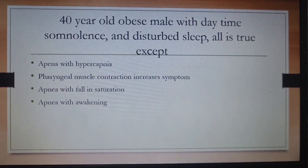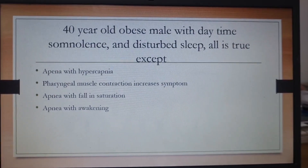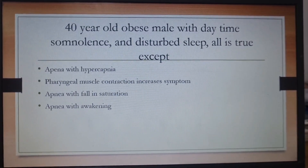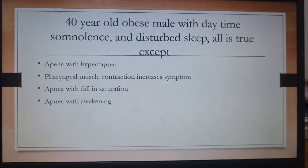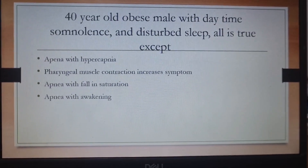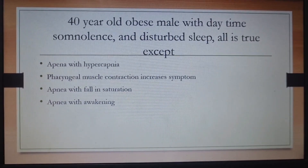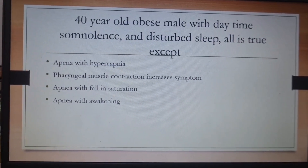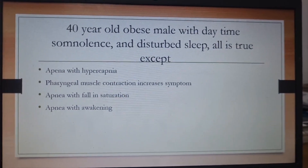Another question: a 40-year-old obese male with daytime somnolence. Obstructive sleep apnea is an important and emerging topic in ENT. The question was about what is not true in OSA. Obviously, the patient goes into apnea, there is CO2 retention and hypercapnia, fall in oxygen saturation, and the patient keeps waking up during snoring or apneic episodes. The wrong answer was that pharyngeal muscle contraction increases — no, it is the relaxation of pharyngeal muscles that leads to narrowing of the airway passage and causes snoring.